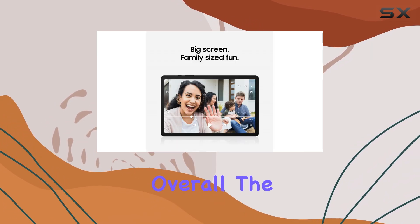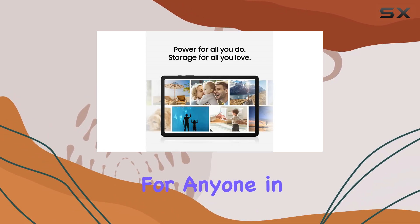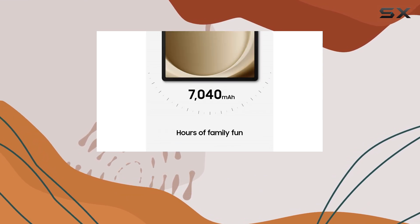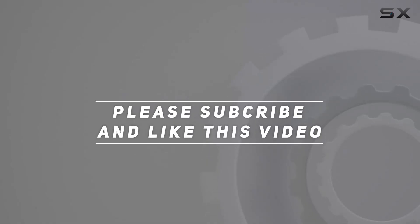Overall, the Samsung Galaxy Tab A9 Plus is a top contender for anyone in the market for a reliable, family-friendly tablet that offers exceptional value for its price. Check out the video description for updated pricing. Thank you for watching this video.